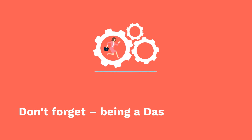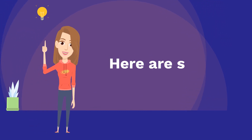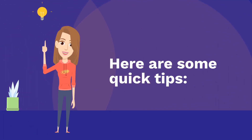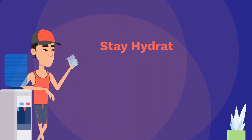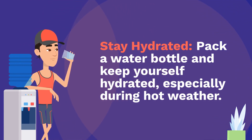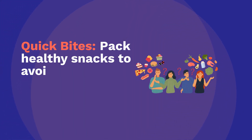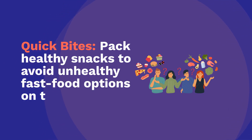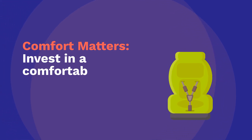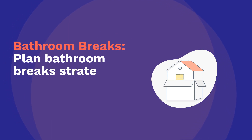Don't forget, being a Dasher requires endurance. Here are some quick tips. Stay hydrated — pack a water bottle and keep yourself hydrated, especially during hot weather. Pack healthy snacks to avoid unhealthy fast food options on the go. Comfort matters — invest in a comfortable car seat cushion and lumbar support. Plan bathroom breaks strategically to avoid missing out on opportunities.